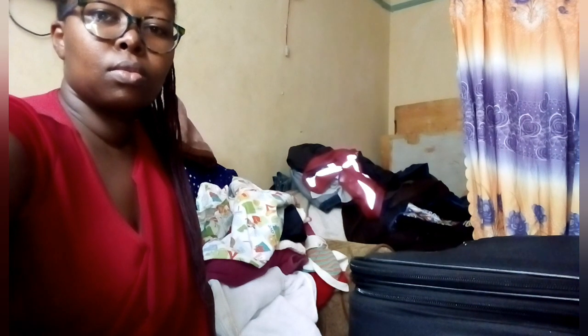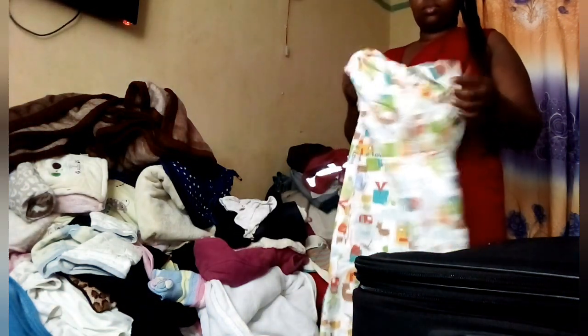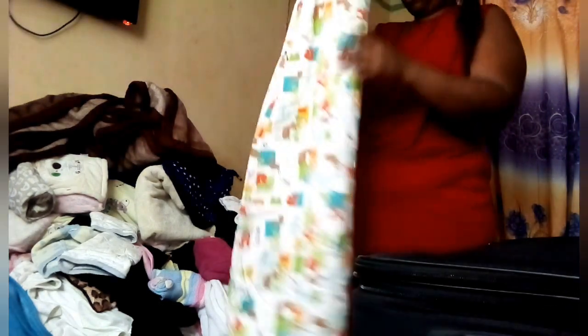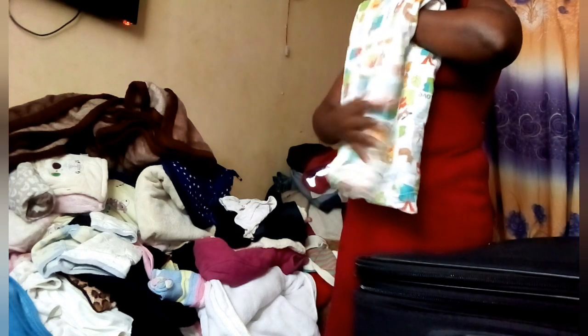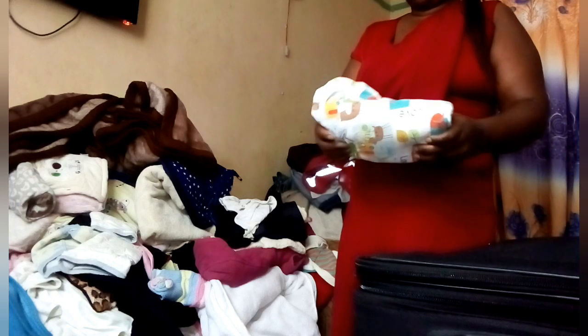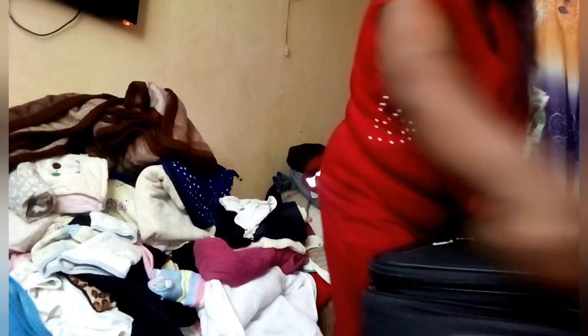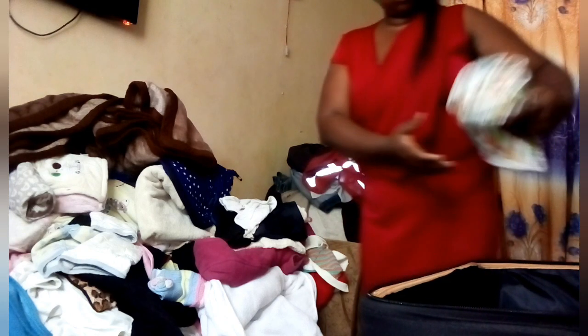I'm going to start with my son's clothes. I always don't mix the clothes — even when doing laundry. I have my laundry days in a week. There's a day I fold my son's clothes, a day I wash them particularly, and a separate washing day for my own clothes. I do them separately, and the folding too, separately. So we're going to have a Part B of this folding and organization vlog — this one is for my son's clothes.